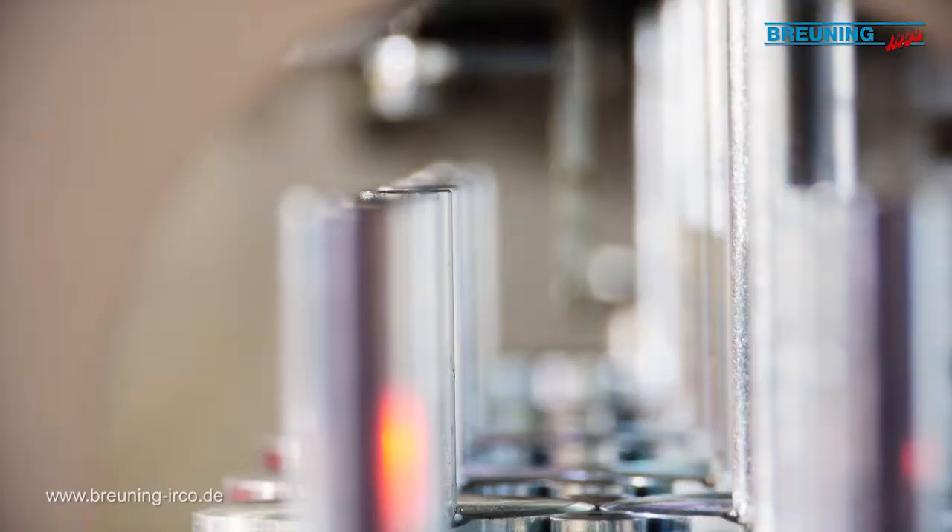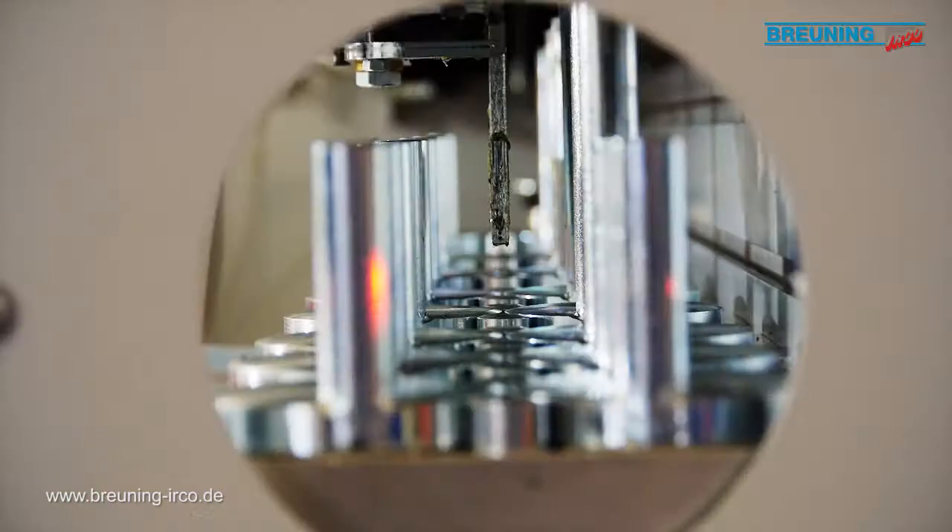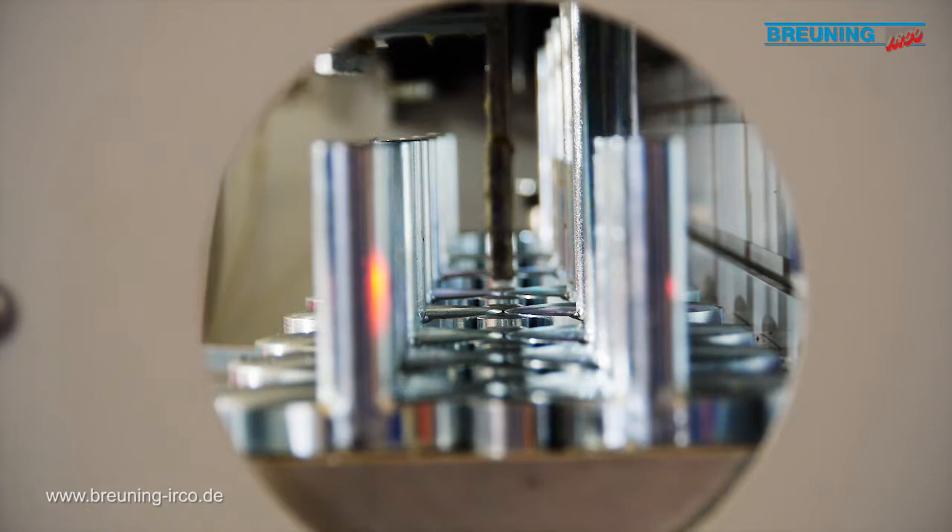Only once everything is perfect is the machine either sold to a client, or as we see here, shown in an in-house exhibition.